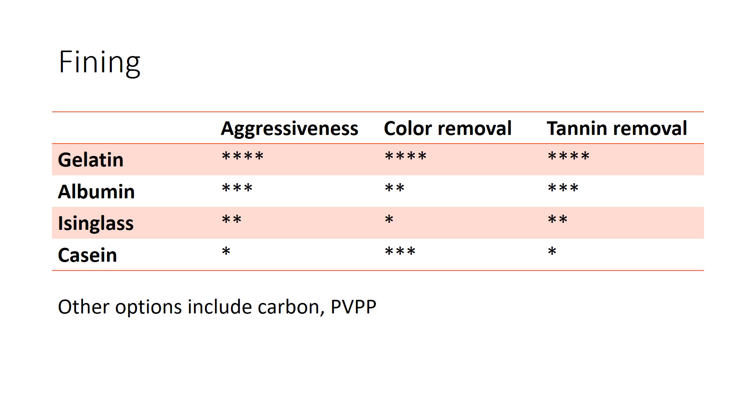There are some other options for fining in red wines that are a little less common. Carbon is the nuclear option — it's an indiscriminate fining agent that's going to bind everything: tannin, color, and flavor. PVPP hasn't historically been used much for red wines, but in my work on red wines I've found PVPP can be really quite helpful. It's more commonly used on white juices to remove bitterness from press fractions at the press. The reason it's good at removing bitterness is because it's great at binding up tiny phenolic compounds. If you're trying to remove some bitterness from a red wine, you're probably trying to remove a small phenolic compound, so PVPP can be very helpful.